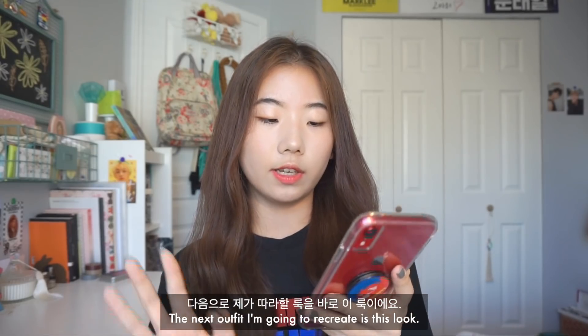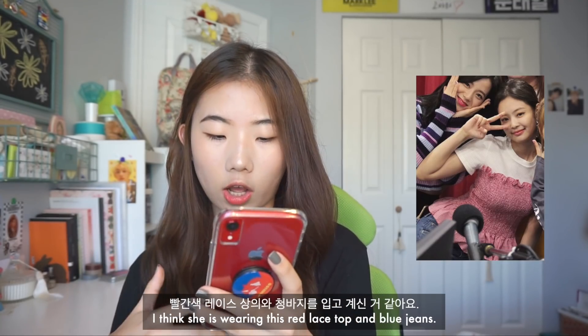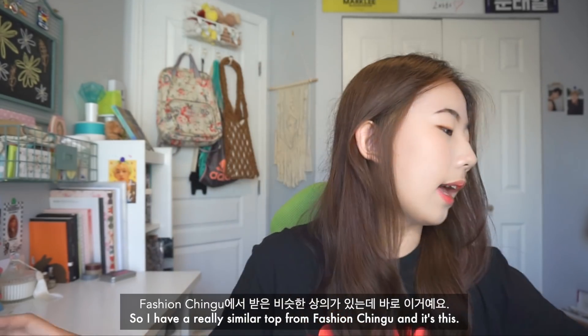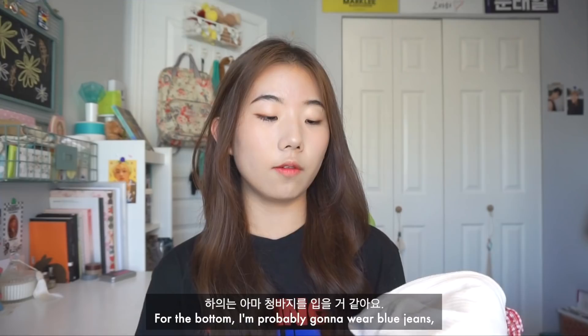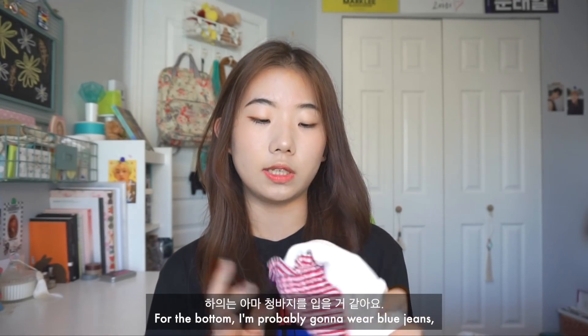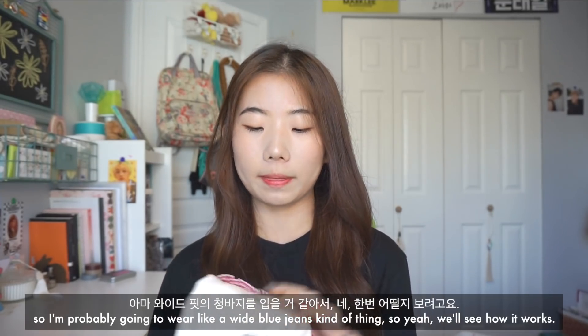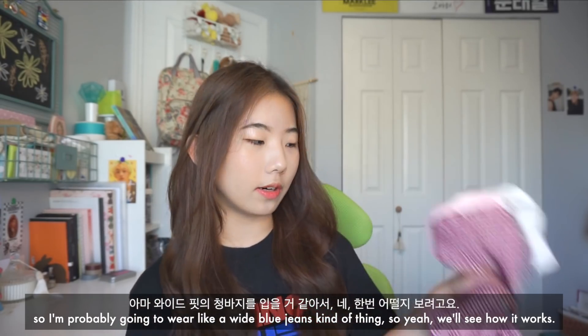The next look I want to recreate — I think she's wearing a red lace top and blue jeans. I have a really similar top from Fashion Chingu. For the bottom, I'm probably going to wear blue jeans, but as I mentioned, I don't really wear skinny jeans, so I'll go with wide blue jeans. We'll see how it works.